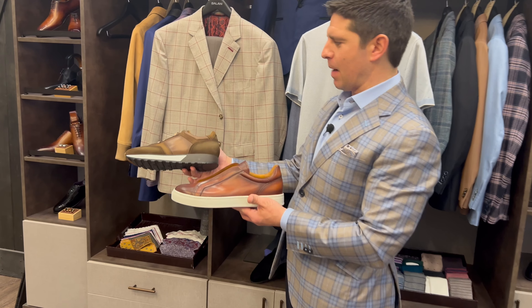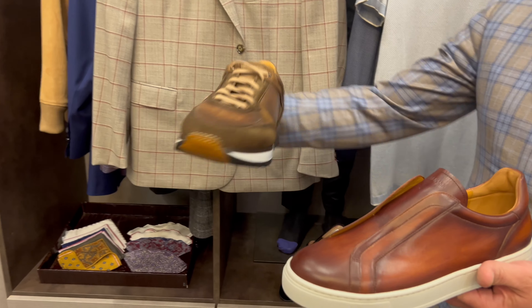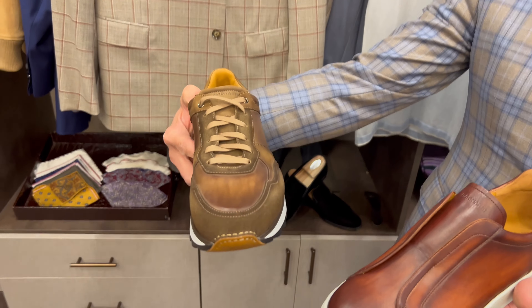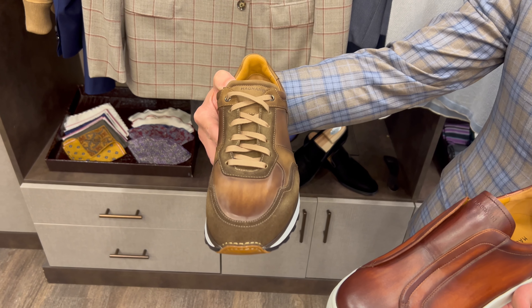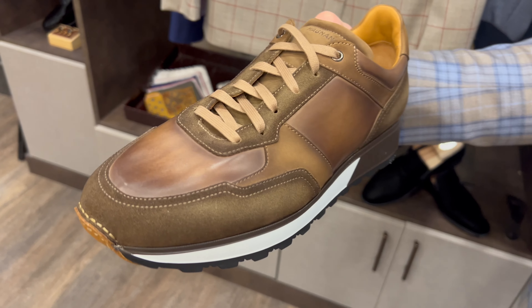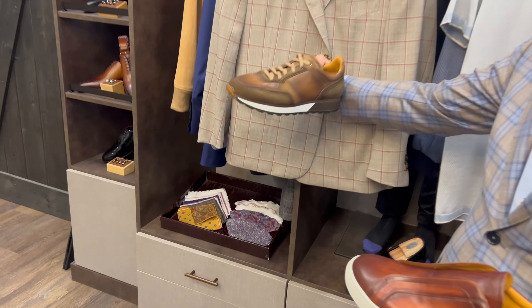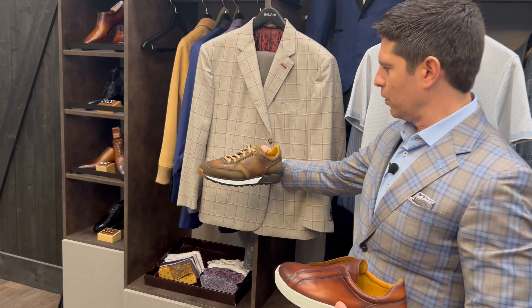So this sport coat — I generally would wear a loafer, but if you're somebody that's inclined to wear a sneaker, something like this one here that is a slightly dressier sneaker. You'll notice the hand burnishing and then the stitching in the toe right there, which is going to be a better option, especially if you're pairing that up with a pair of jeans to go with this Mocha sport coat.